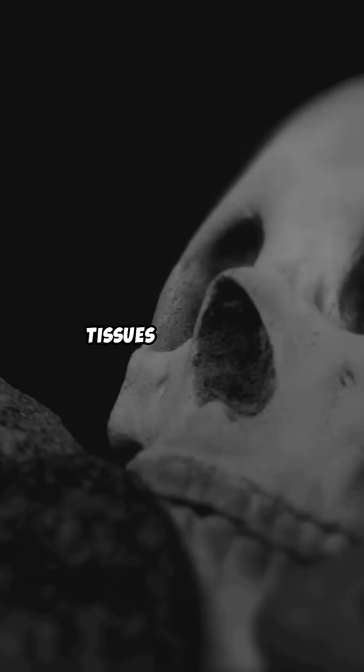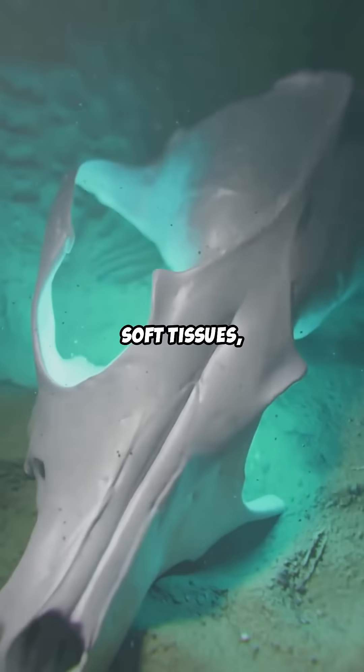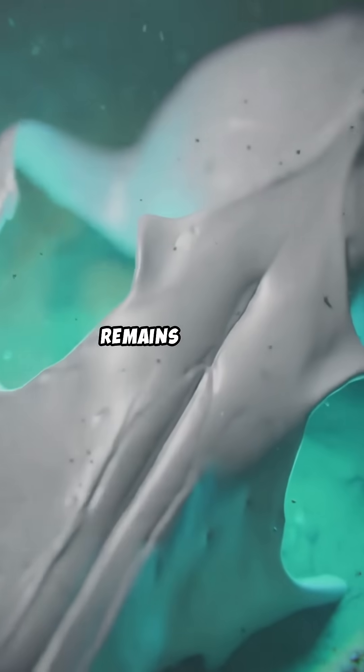Eventually, tissues break down, leaving behind bones and other resilient materials. Water can wash away soft tissues, leaving the skeletal remains exposed.